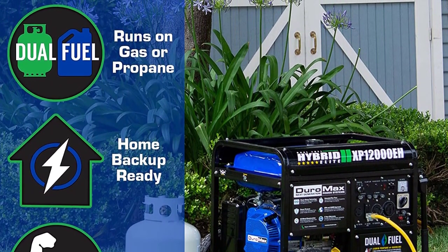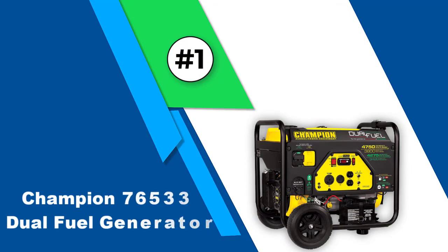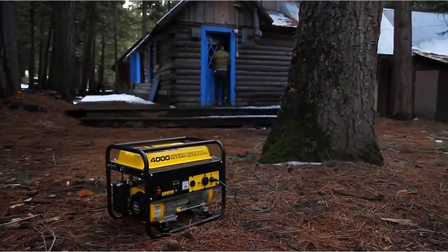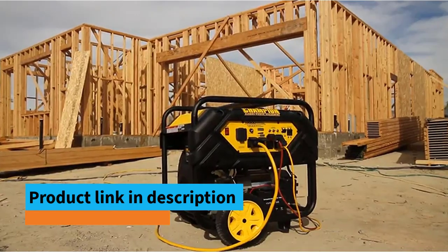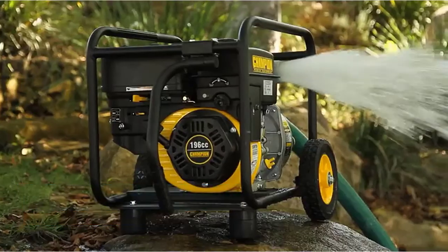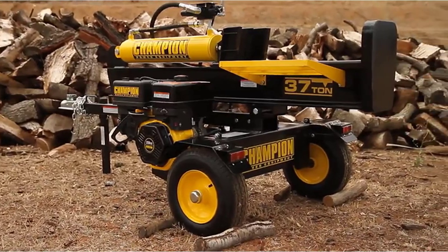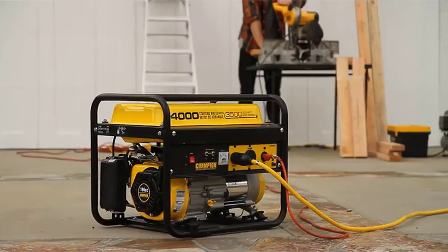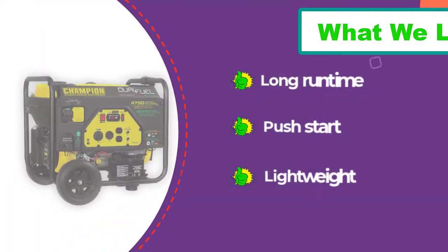Number one: Champion 76533 dual fuel generator. The Champion is the best dual fuel generator for the money. It is a smaller generator but offers many positive features. The engine is 224 cubic centimeters with 3,800 running watts. You get nine hours of run time on a full tank of gas and 10.5 hours on a 20-pound propane tank. It starts easily with the push of a button and is quieter than the competition. There are four outlets on the panel, a digital gauge, and circuit breakers.